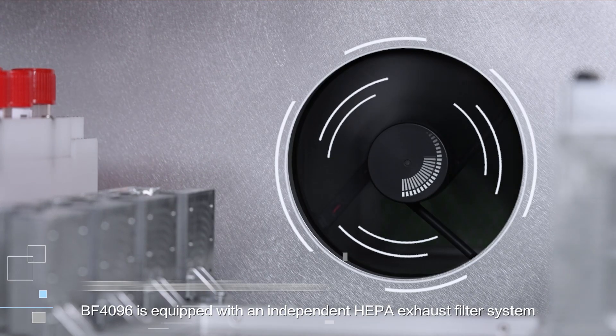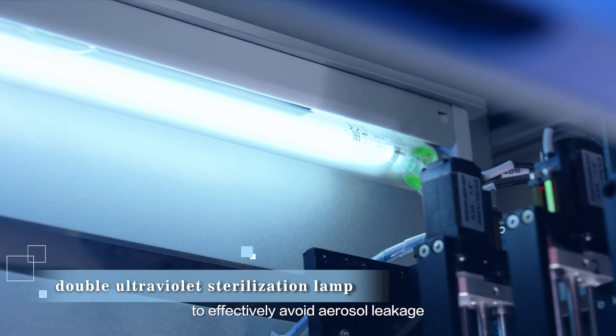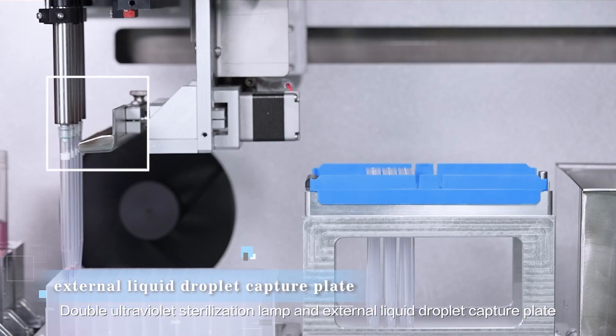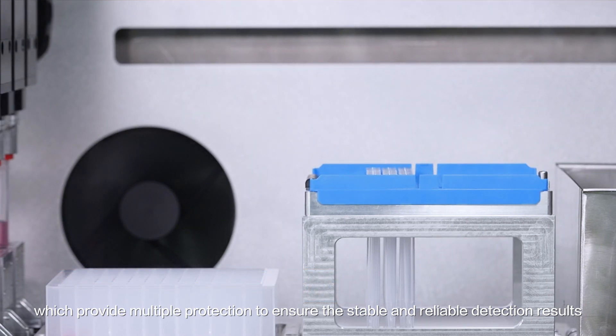BF 4096 is equipped with an independent HEPA exhaust filter system to effectively avoid aerosol leakage, double ultraviolet sterilization lamp, and external liquid droplet capture plate, which provide multiple protection to ensure stable and reliable detection results.